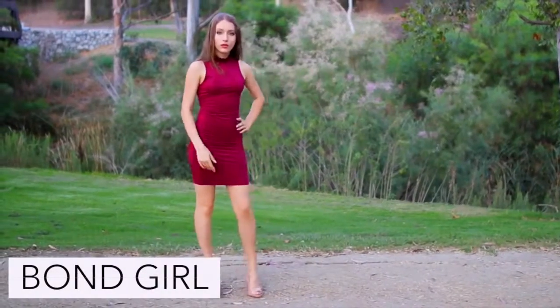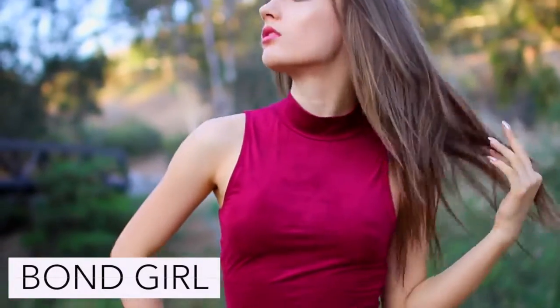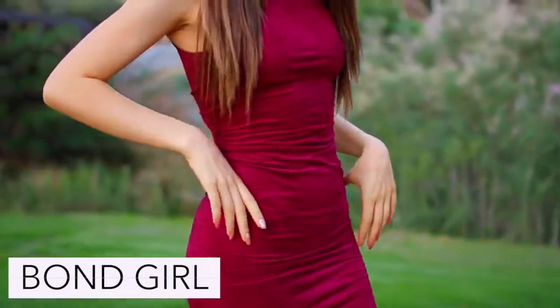If you want to be a bond girl just wear any formal dress — so this could be a short bodycon dress or a long evening gown with a pair of heels.